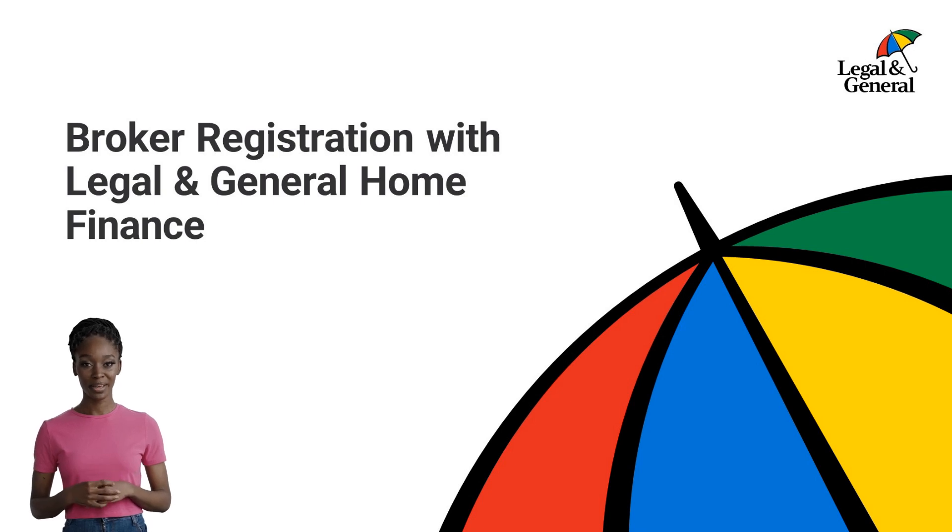Hello, in this video we will be discussing the registration process for Legal and General Home Finance. Once registered, you'll be able to create illustrations and submit applications.